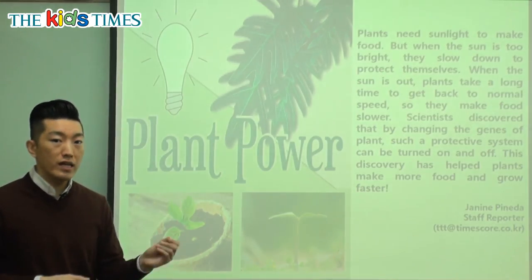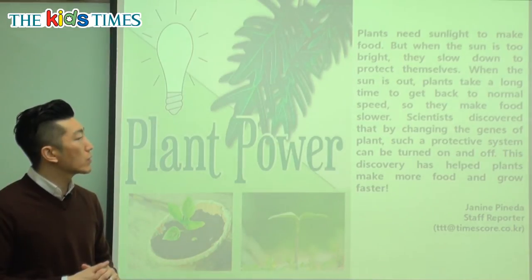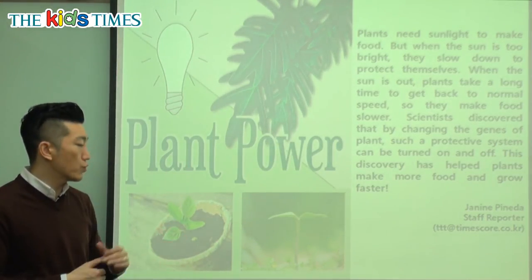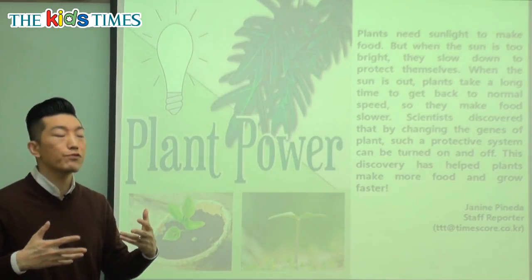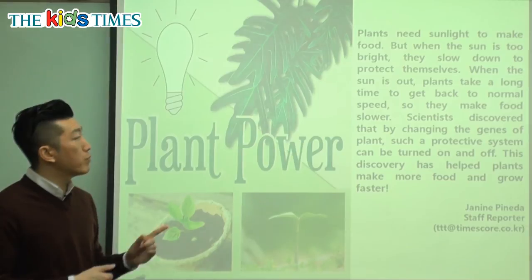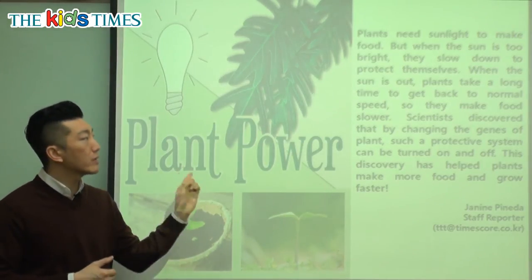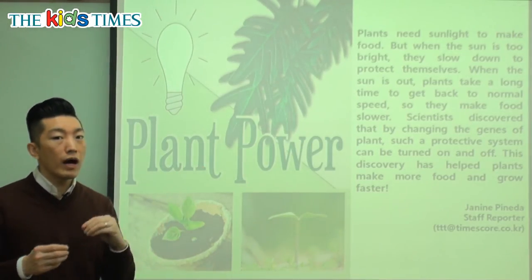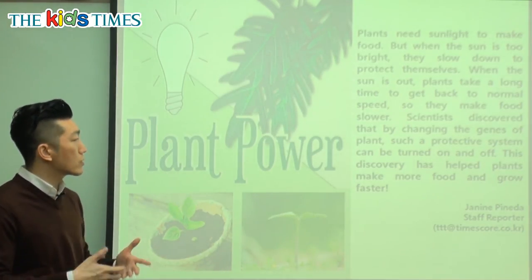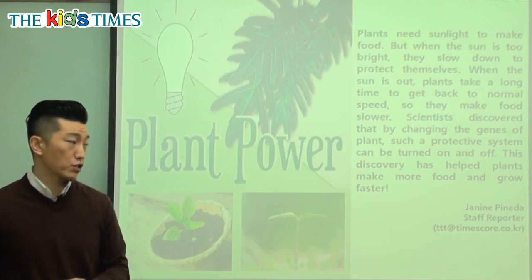Plants do many different things. So we might change a little bit about their genes — about what makes them grow — so that we can help them grow faster, use all the sun, make all the food, and grow much, much faster. Plants have this power built in; they know how to turn it on and off. But through science, we can also help control that so that they can make more food and grow much faster.